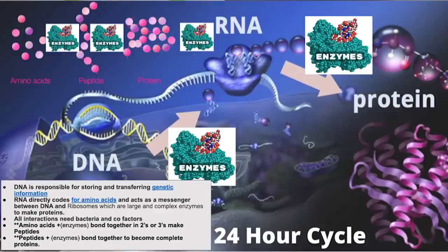Your DNA is responsible for storing and transferring genetic information. RNA directly codes the amino acids and acts as a messenger between DNA and the ribosomes — which are large and complex enzymes — to make proteins. All interactions need bacteria and cofactors. Amino acids plus enzymes bond together in groups of two or three to make peptides. Peptides plus enzymes bond together to become complete proteins. All of this happens in a 24-hour cycle. The bacteria and minerals need to stay in the same spot with a consistent water source for that enzyme reaction to complete its job. If one of these things goes out of whack, that production cycle has to restart or is incomplete.